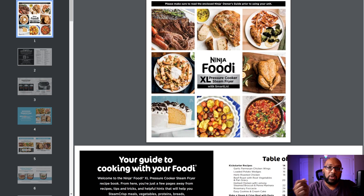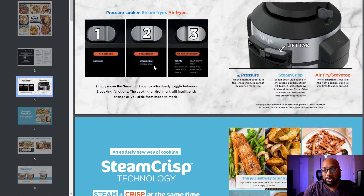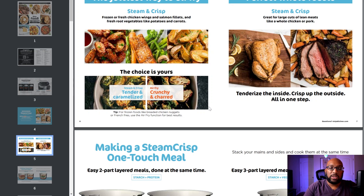Let's look at the inspiration guide and recipe book that comes with this. For steam and crisping, they recommend frozen or fresh chicken wings, salmon fillets, and fresh root vegetables like potatoes and carrots. There's a tip at the bottom that says for frozen breaded foods like chicken nuggets or french fries, use the air fry function for best results — they're not recommending the steam function for those frozen breaded items. Stick to good old-fashioned air frying for those.